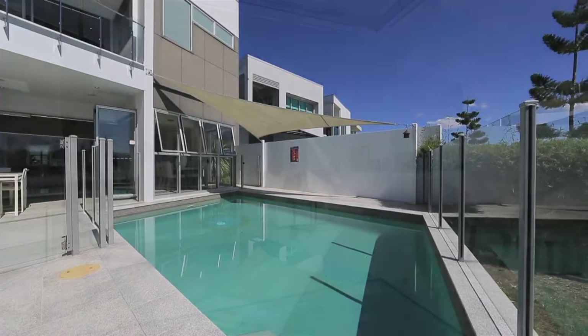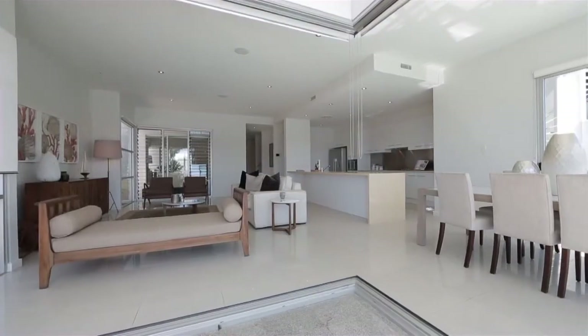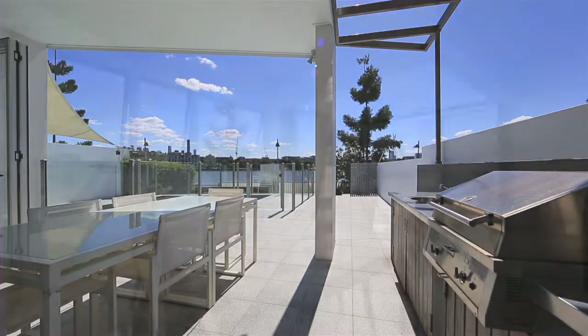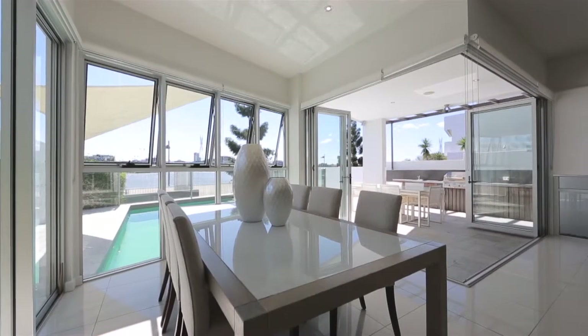With a sparkling in-ground pool, the welcoming living space incorporates the gourmet kitchen, lounge and dining room, all leading out to the outdoor entertainment area through glass bifolds.